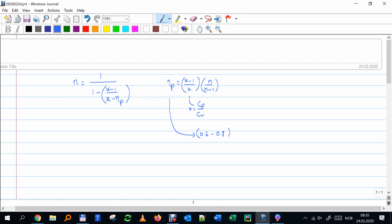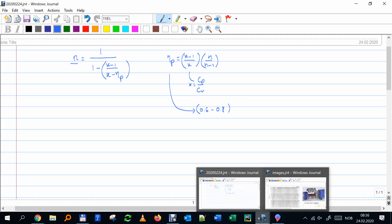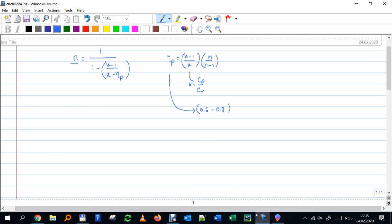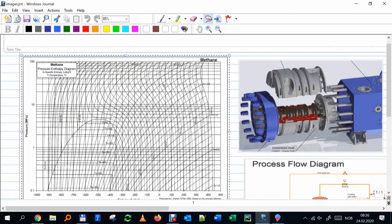From the polytropic exponent n I can find the outlet temperature. Another thing I want to draw your attention to — if you have the thermodynamic chart, I'm going to show you something about what happens when we reduce the inlet temperature.